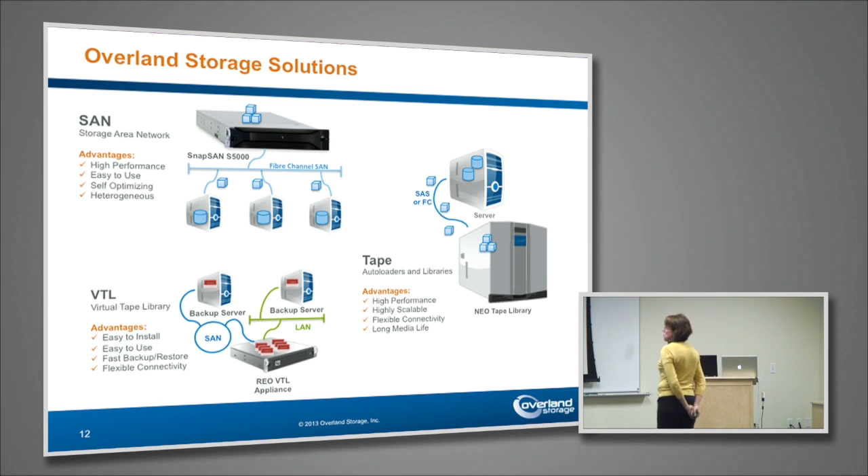At the primary storage level, the SnapSan S5000 is going to be backing up servers over a fiber channel SAN, focused on high performance features. It has auto-tiering, auto-cache, and those kinds of features designed for very heterogeneous environments.